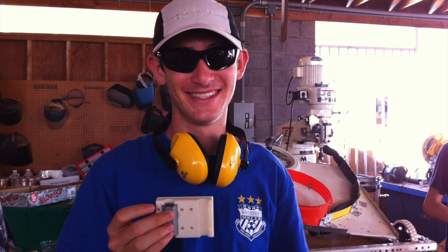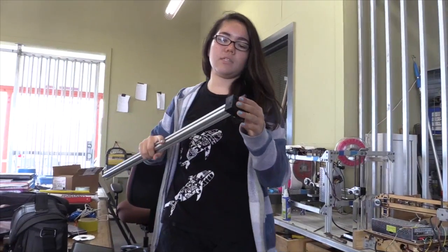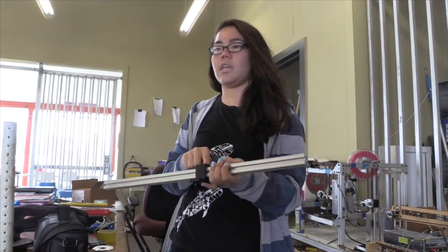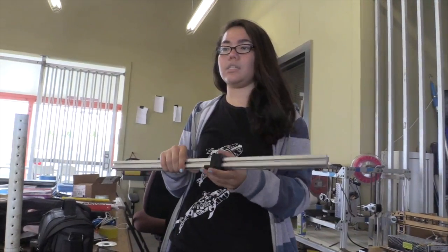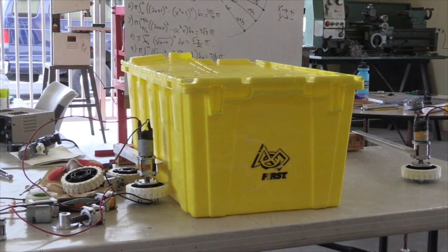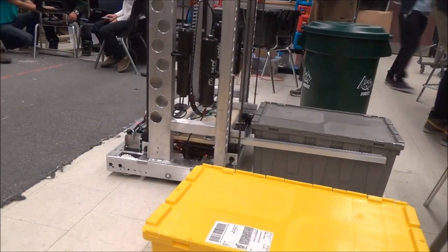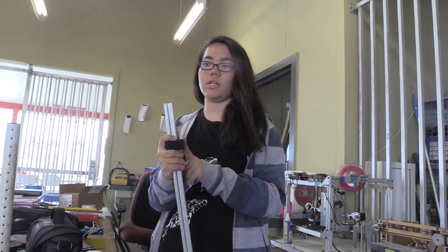One of our students designed this piece for our upcoming build season. It's a slider for a piece of extrusion. This piece didn't exist anywhere and we really needed it for the robot, because this year's game you had to pick up a yellow tote. The arms needed to move up and down, so we needed a piece to do that — and we printed it.